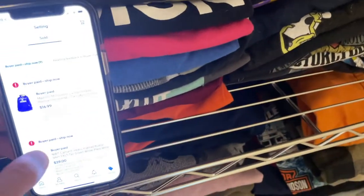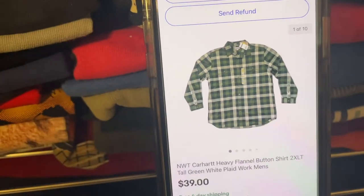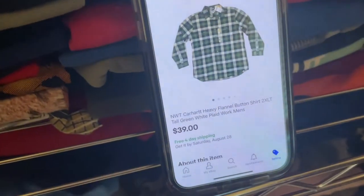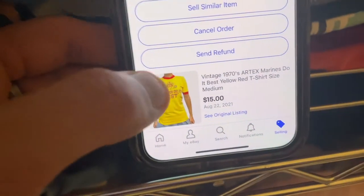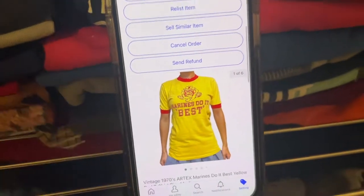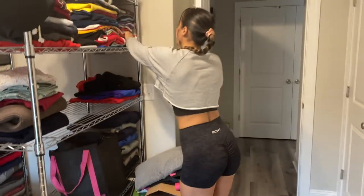Next up we have a Carhartt flannel, right here — this one's 2XL, boom. This one we paid four dollars and fifty cents for at Goodwill. We also have a vintage 1970s Marines 'Do It Best' shirt — that should be over there.